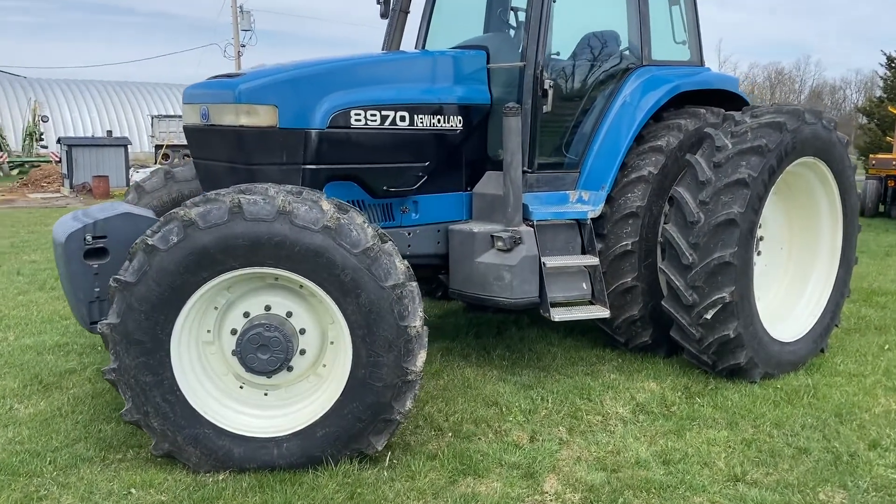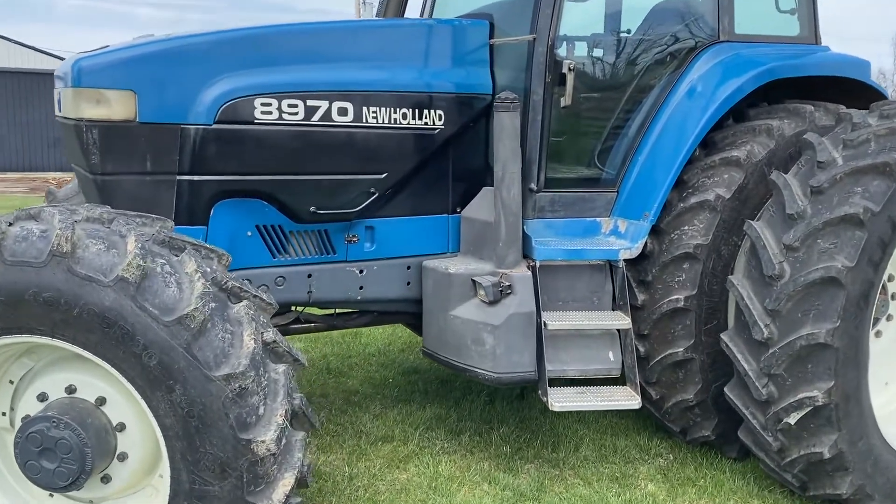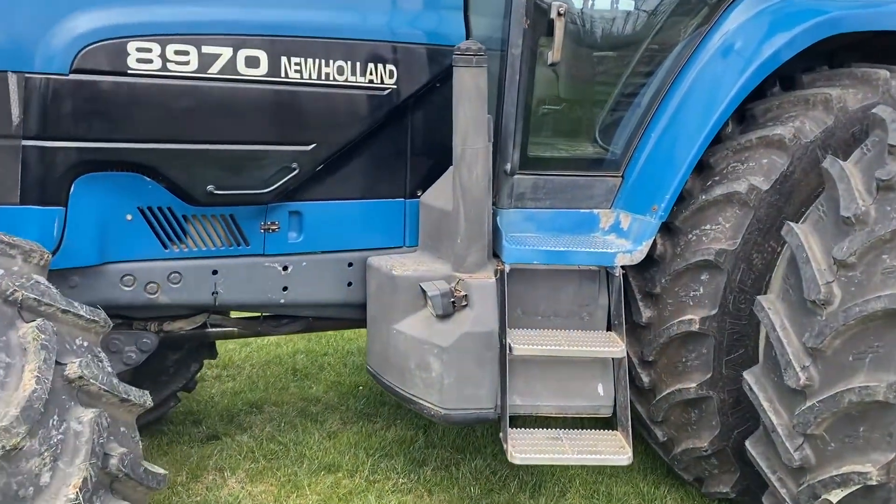Gus Priscilla, New Holland 8970. The tractor's got 8,329 hours.